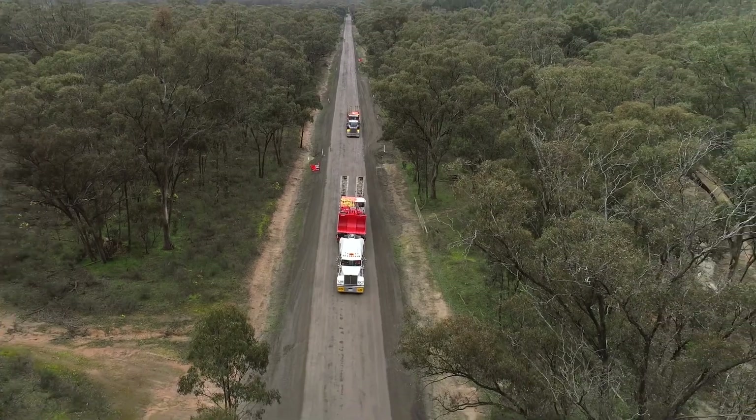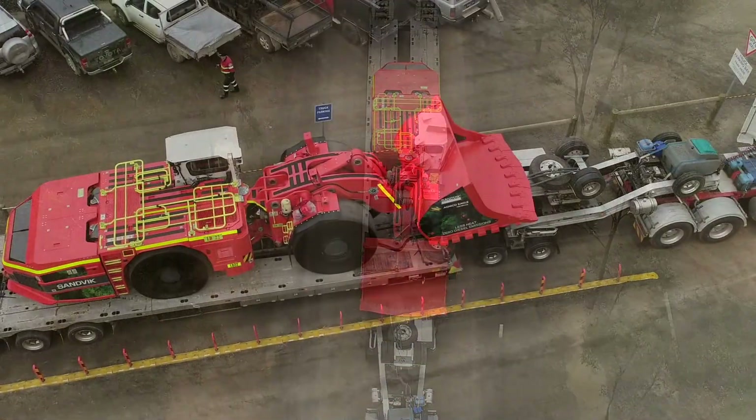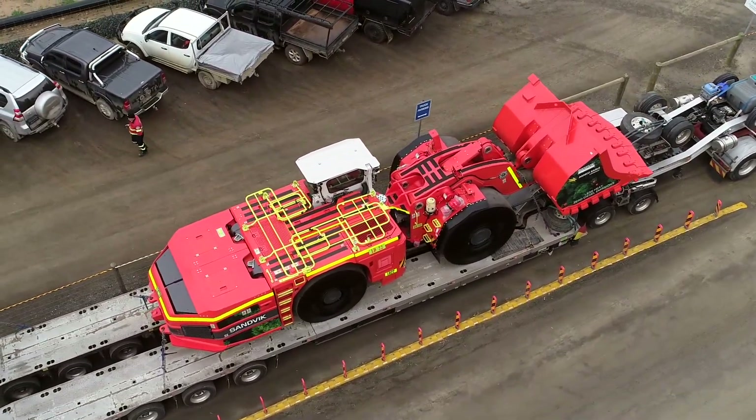I've been a loader operator in the underground mining environment for 17 years, so I've used a lot of different loaders. It'll be exciting to get it on site and put it through its paces and see what it can do. It'll be interesting to see how the battery goes.